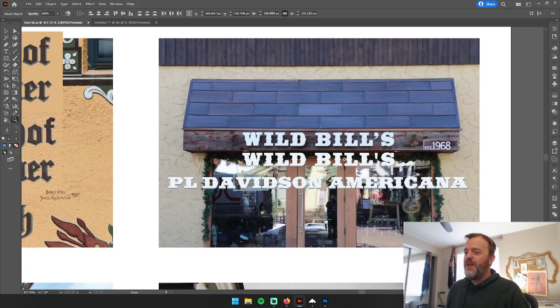There are so many western fonts. There's a font very close to this one just called Cowboy Western. But PL Davidson Americana had almost everything I was looking for, except for the apostrophe. I'm not convinced that apostrophe is from the same font family.